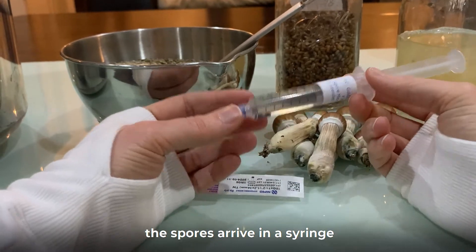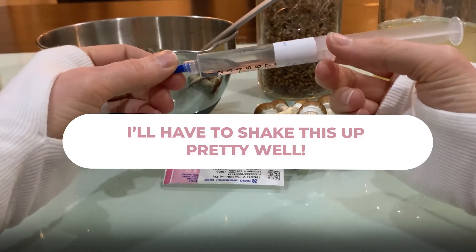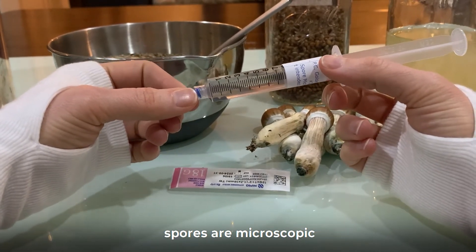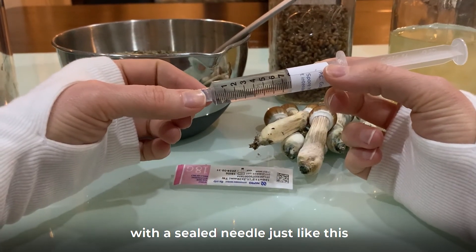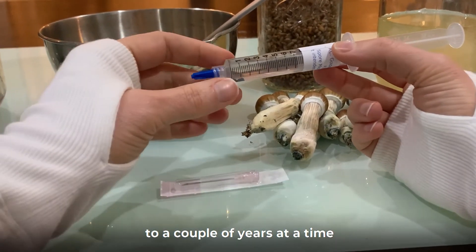When you order spores, they arrive in a syringe just like this one here. This one has a particularly large visible clump of spores, but not all will — that doesn't mean there's something wrong with them. Spores are microscopic and syringes without visible clumps work fine. The vendor will ship them with a sealed needle like this, and they can be stored in a cool dark place for a couple of years at a time.